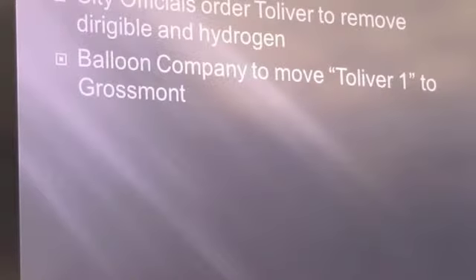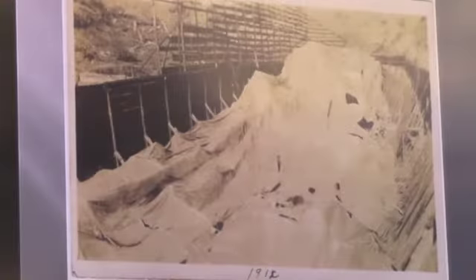Now the city fathers were really upset and ordered Mr. Tolliver to remove the dirigible and the hydrogen immediately. He had a contract with a company in Los Angeles that had balloons, which were going to come to San Diego and lift the airship up to fly it to Grossmont — which was outside the city limits at that time. However, on December 20th, a big storm came through and basically destroyed the airship entirely.